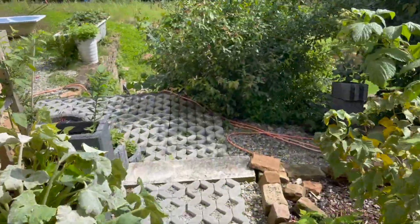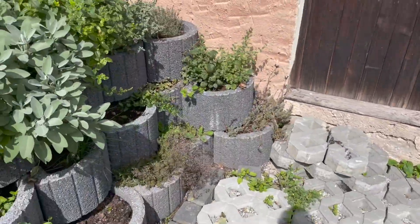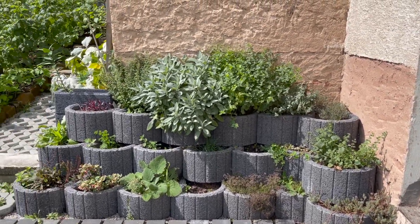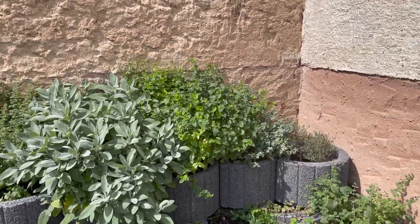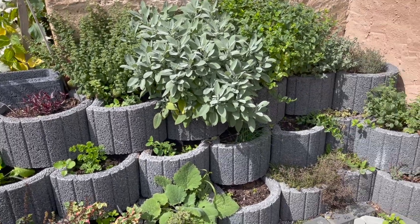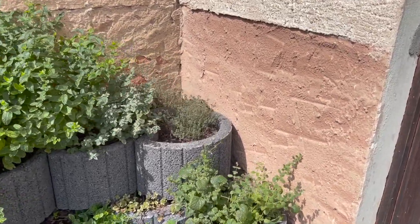Going on to the back here — this is some new stuff we've done, this is the herb garden. As you can see that is doing really well. We've got sage, lemon balm, peppermint, some lettuces, parsley, and I'm not sure what else is in here — I think there might be some basil.